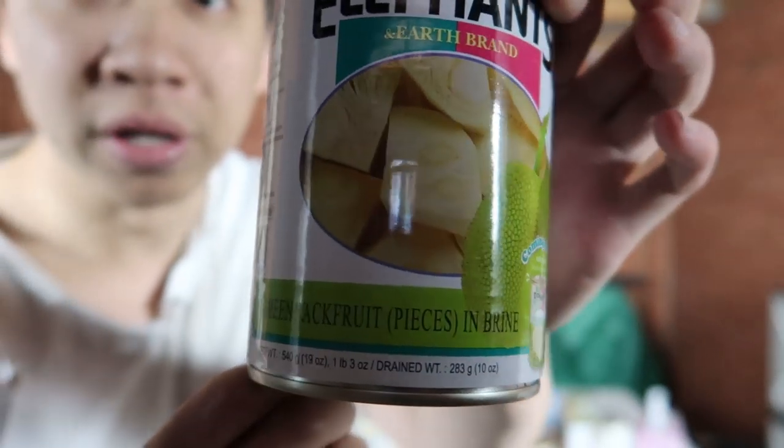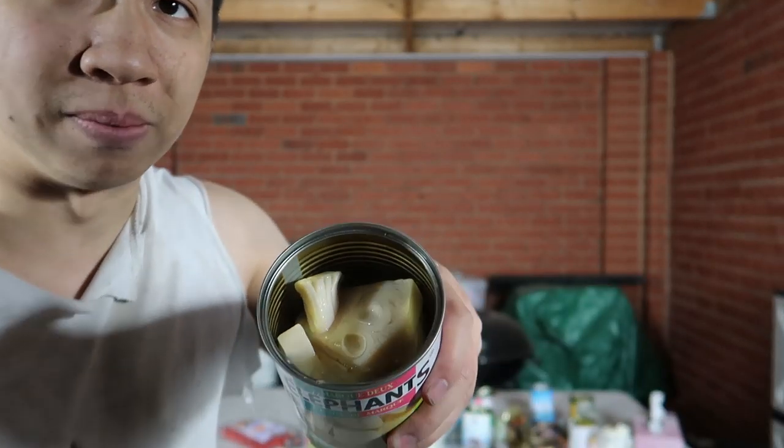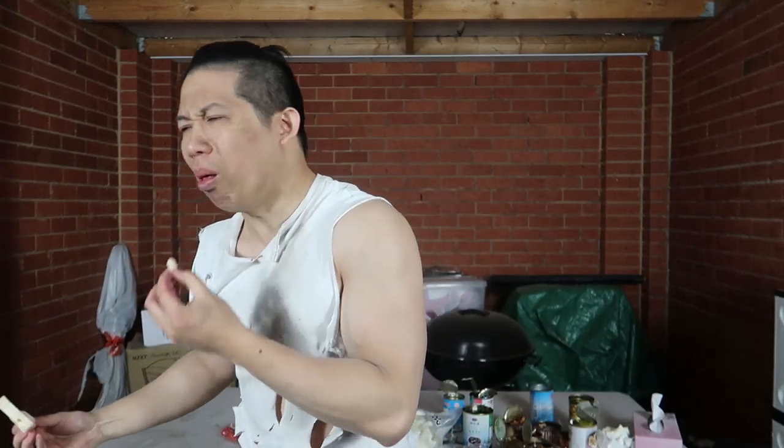The last dessert item: green jackfruit pieces in brine. You can see some jackfruit pieces in it. The jackfruit's okay, there is a jackfruit taste, but it's just salty. That's terrible. That is half out of ten.